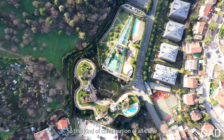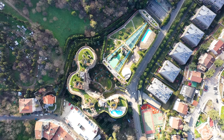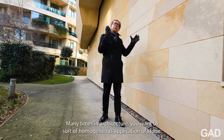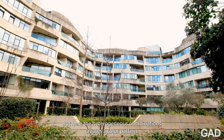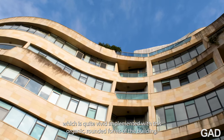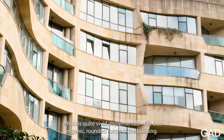This combination of all these stones — their textures, their colors — organized in a heterogeneous fashion. Many times in architecture you want a sort of homogeneous application of stone, but here the heterogeneous combinations create a color pattern which is quite vivid, implemented with the organic rounded forms of the building.